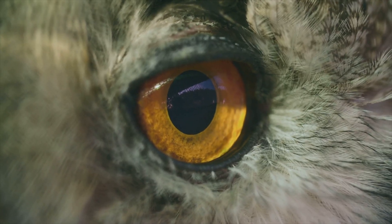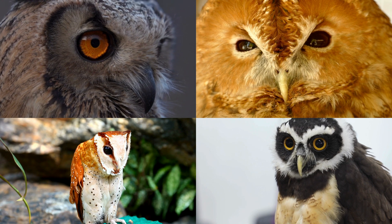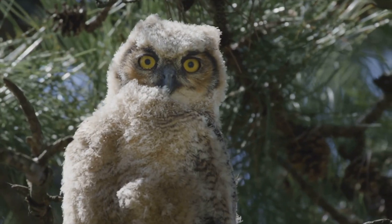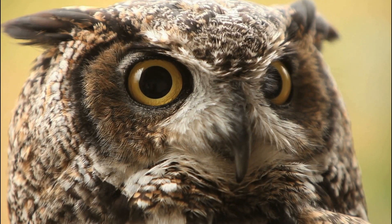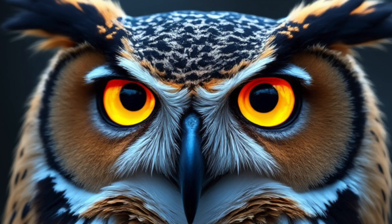So why do owls need to turn their heads so far in the first place? The answer lies in their eyes. Owls can't roll their eyes — their eyes are fixed in their sockets, like binoculars. To see around, they've got to turn their entire head. Those giant eyes give owls excellent night vision; it's like having high-beam headlights for hunting in the dark.